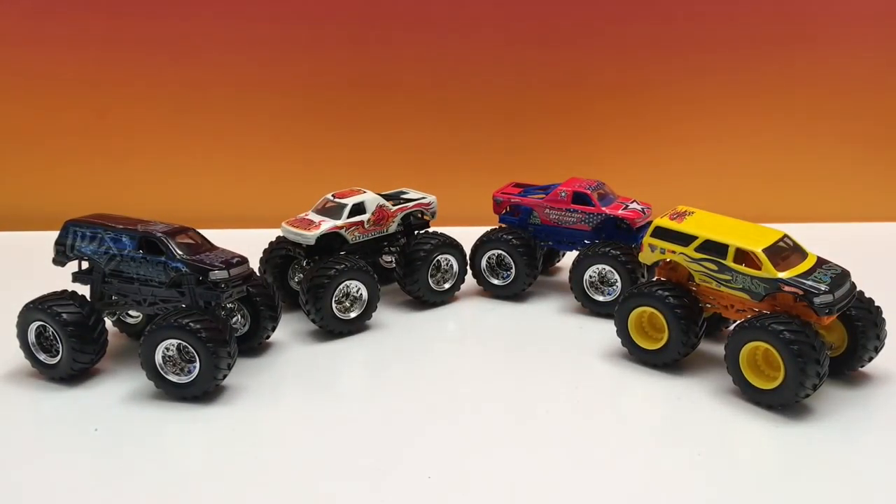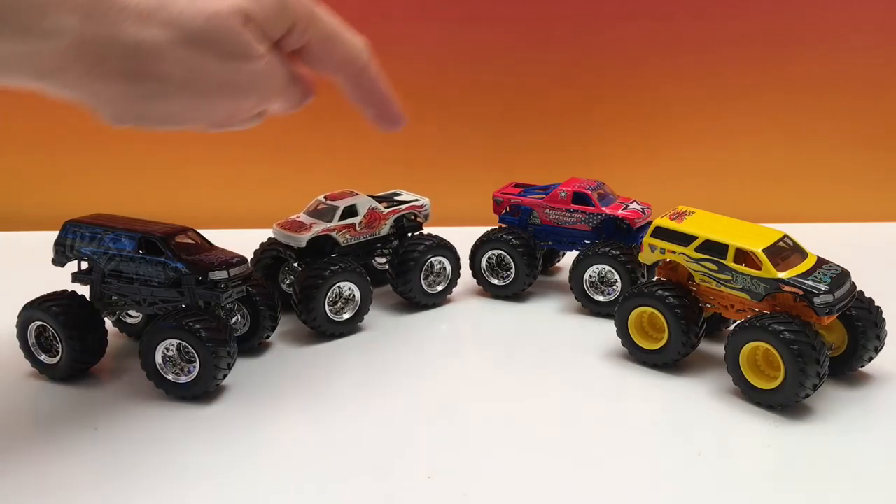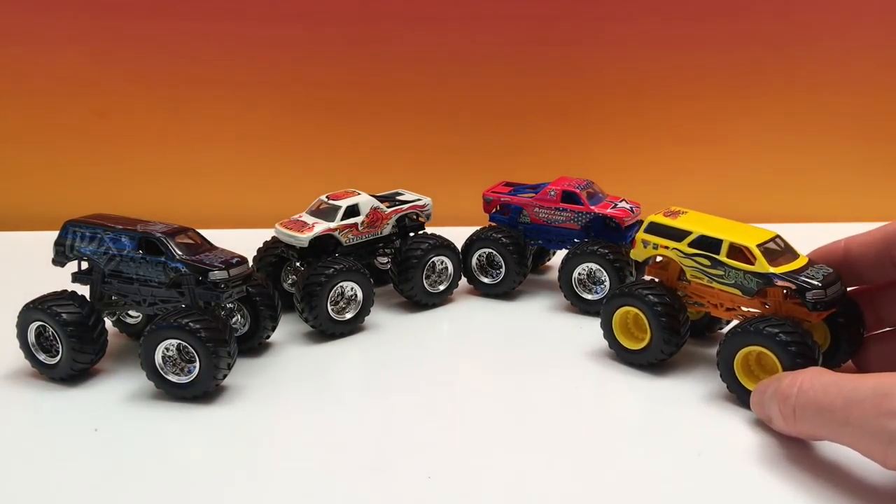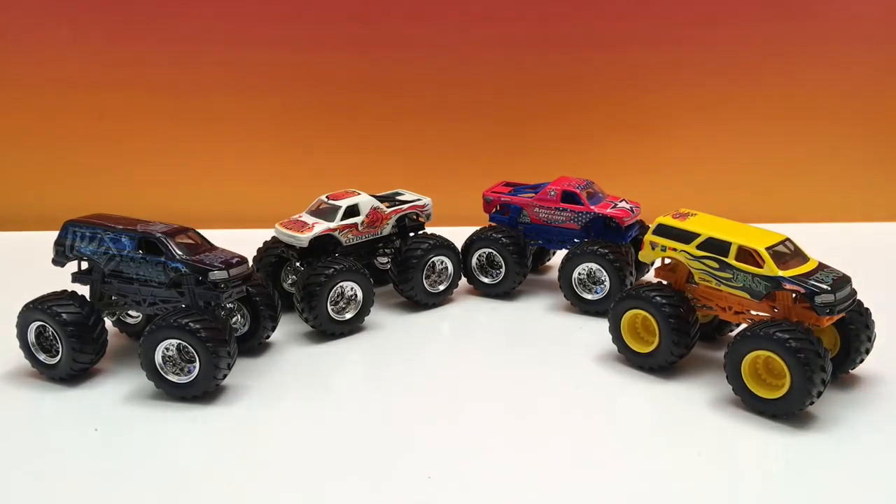Well here they are guys — King Bling, Clydesdale, American Dream, and the Beast. Four great rare Monster Jam trucks. Maybe not the rarest, and maybe you didn't have some of them. Let me know in the comment section if you have any of these or maybe you have all of them — that would be really cool because that means you're a collector going for as many as you can find, just like me.